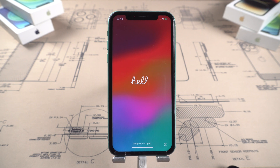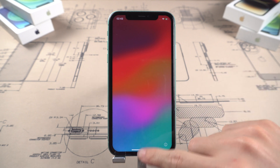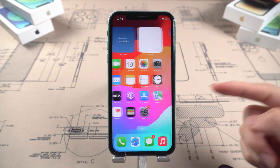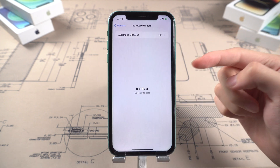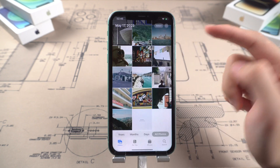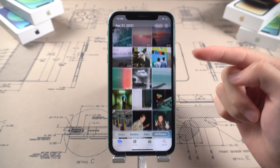Okay, the upgrade is done — let's check it out. My iPhone is now on iOS 17, and all my data is still there. Nothing was lost. The upgrade process is easy — go try it yourself.